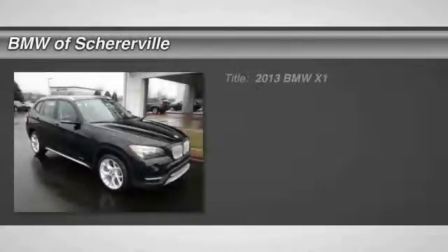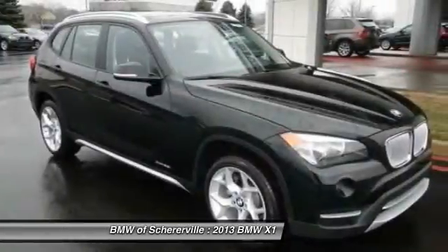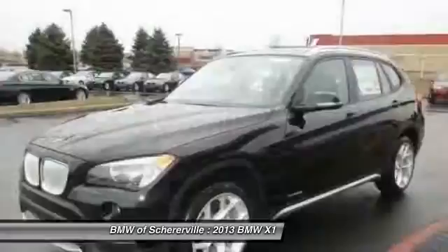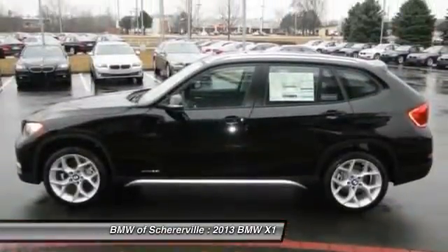The 2013 BMW X1. Based on the BMW 3 Series, the X1 is a compact crossover SUV. Slightly smaller than the X3, the X1 gives you all the refinements, power, and style of other BMWs in a slightly smaller, sporty, and easy-to-navigate option.